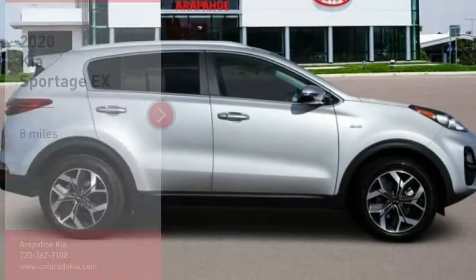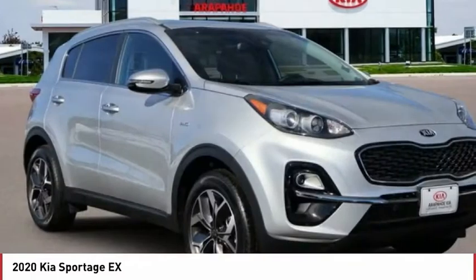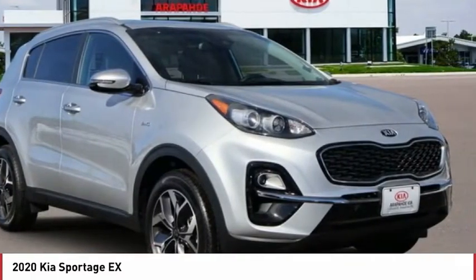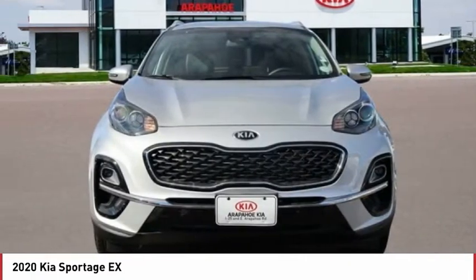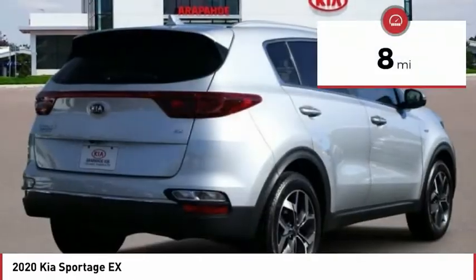Make a great choice today with the 2020 Sportage. With its sleek and stylish exterior and its roomy feature-laden interior, the Sportage both looks good and performs well on the road. This vehicle has less than 100 miles.